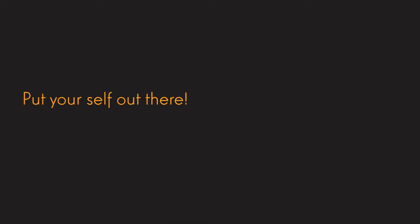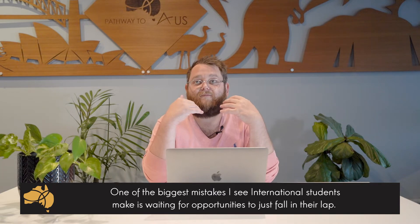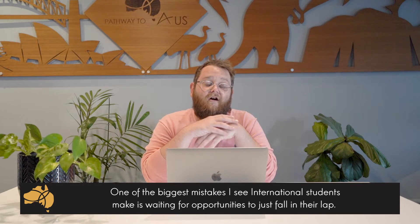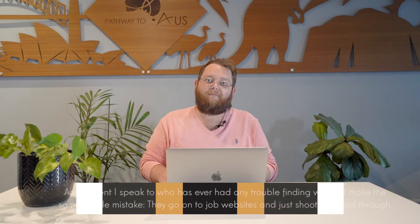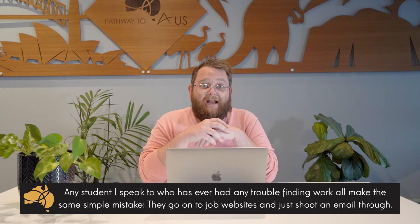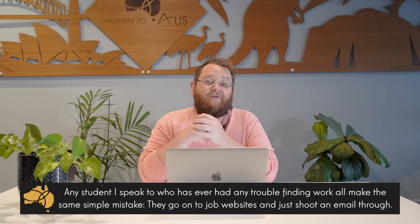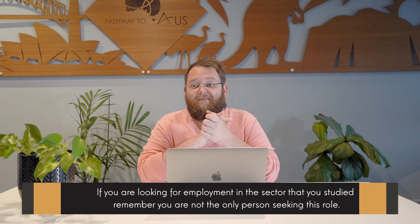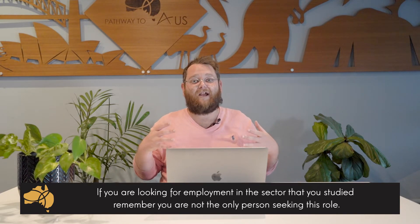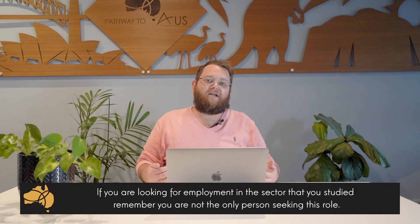And tip number three — guys, this one I cannot stress enough: put yourself out there. One of the biggest mistakes I see international students make when looking for work, not only during their studies but once their studies are complete, is not putting themselves out there enough. When you're looking for work, don't just sit at your computer emailing off a thousand different resumes. Companies get bombarded when they advertise a job online — they might only look through the first 10 or 15 emails that come through. There is just such an influx of emails when a job advert goes up.